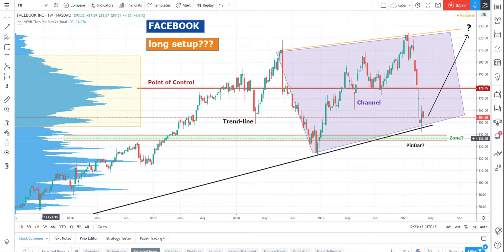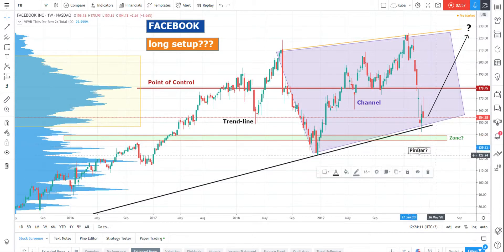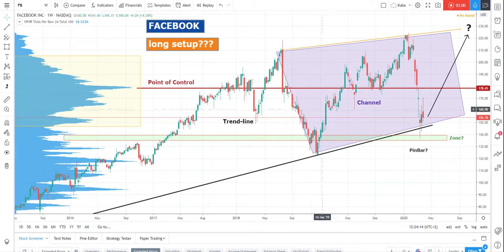We have a zone on the volume profile — a low volume node. A low volume node is a place where the market didn't want to stay. The price was rejected very quickly there; there was very small volume on that price compared to the point of control. So the price was rejected, the market spent very little time there. We have a zone, we have a rejection, we have a trend line, and we are in a channel at the border of the value area. The market has a tendency to bounce off the border back to the middle or even almost to the top.